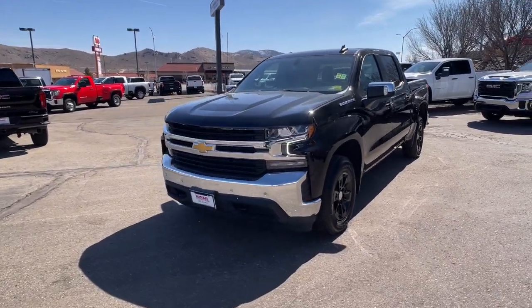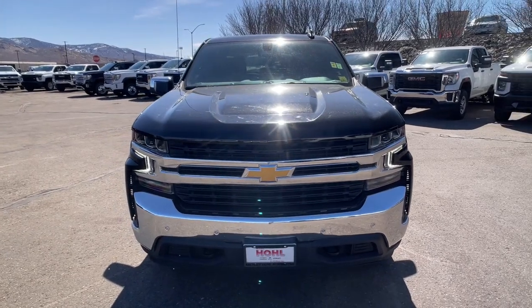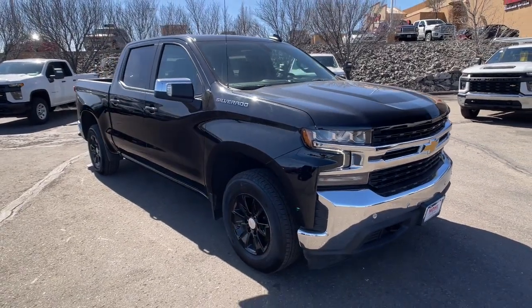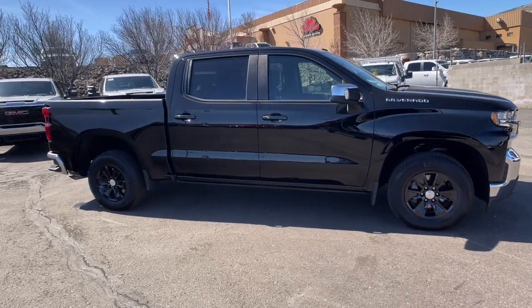Get acquainted with the 2022 Chevrolet Silverado. This vehicle is an outstanding buy with fewer than 25,000 miles on the odometer. The all-new Chevrolet Silverado — the full-size pickup with a heritage of strength and dependability.